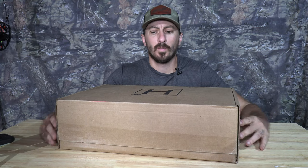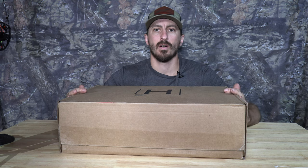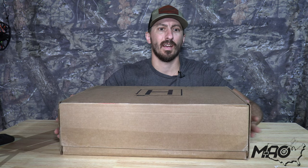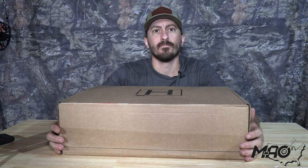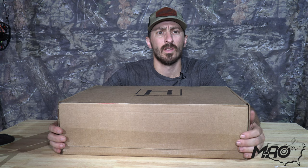Thanks for coming back to Middle American Outdoors. Let's get it started this month with the Hunt Vault — it's hot out. I got my June box on the very last day of June, maybe a day or two after, I can't remember.